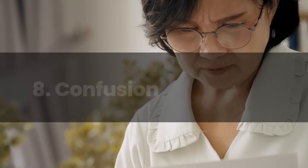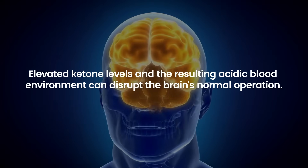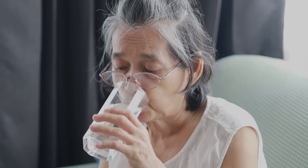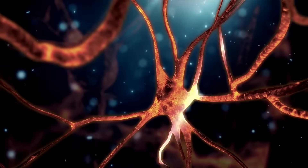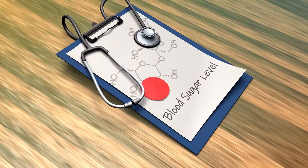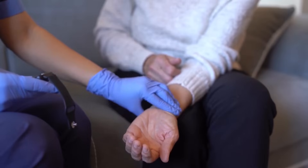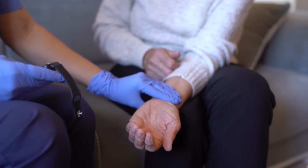Number 8: Confusion. Confusion as a symptom of diabetic ketoacidosis underscores the condition's impact on brain function. Elevated ketone levels and the resulting acidic blood environment can disrupt the brain's normal operation. Also, dehydration, a common DKA feature, affects electrolyte balance, which is crucial for neuron activity. When these factors combine, cognitive impairment ensues, manifesting as confusion, difficulty concentrating, or altered mental status. For individuals with diabetes, the onset of confusion, especially when paired with other DKA symptoms, is a dire warning. Prompt blood sugar and ketone checks, followed by immediate medical intervention, are essential to prevent the severe and potentially fatal progression of DKA.